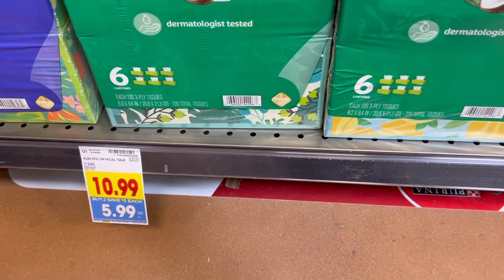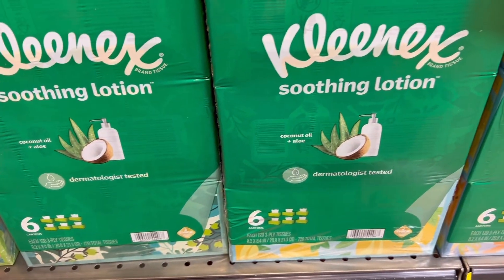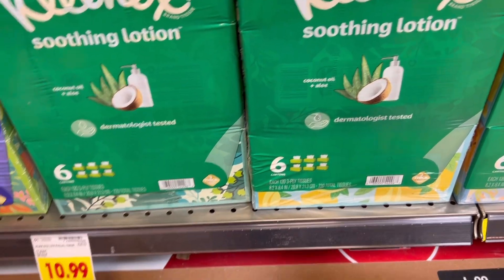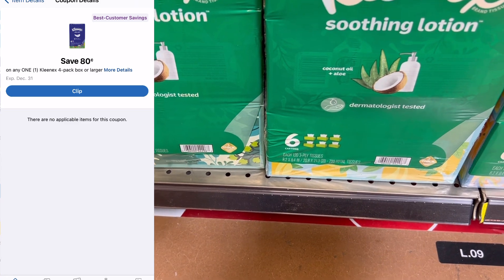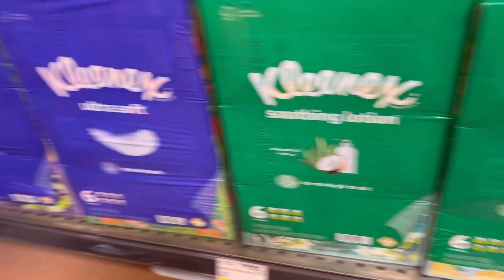Up next is a deal of the buy two and save $10, or $5 each. So I'm going to go ahead and grab our trusty Kleenex that we always grab for this. If you grab two of them at $10.99, that's $21.98. But you will save your $10 instantly. And I have an 80 cent digital. So my final cost is going to be $11.18 for 12 boxes of tissues.